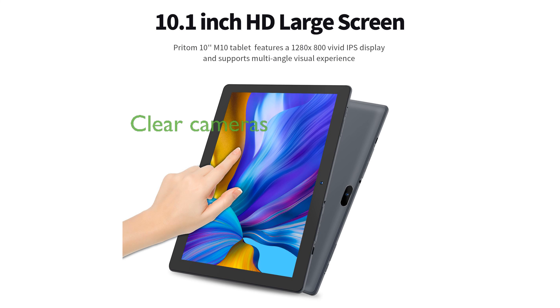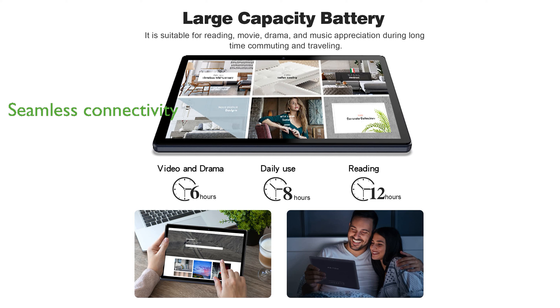Equipped with a 2-megapixel front camera and an 8-megapixel rear camera, the Pritom M10 captures clear photos and videos. The device supports both Wi-Fi and Bluetooth, ensuring seamless connectivity for all your online activities.